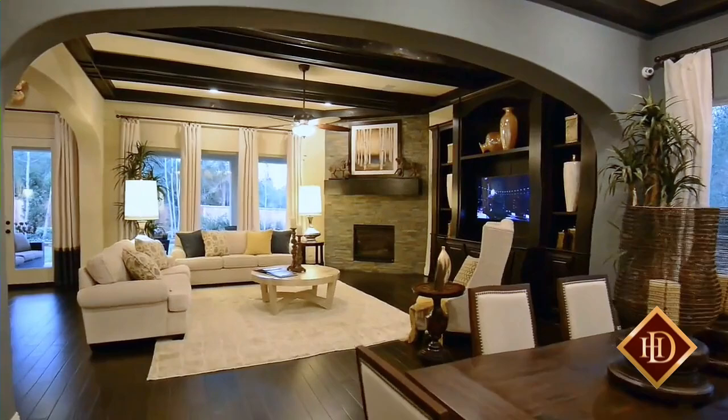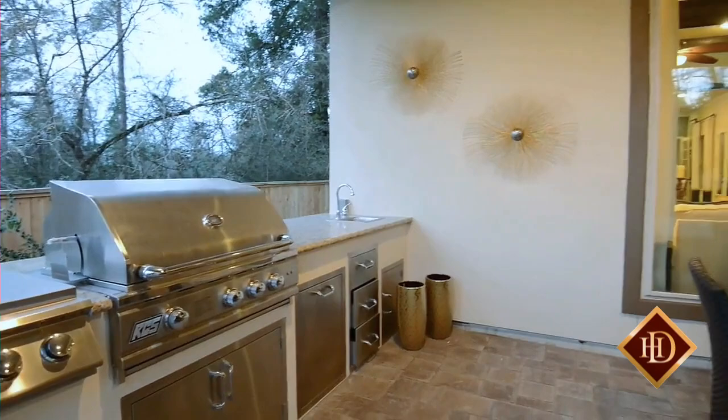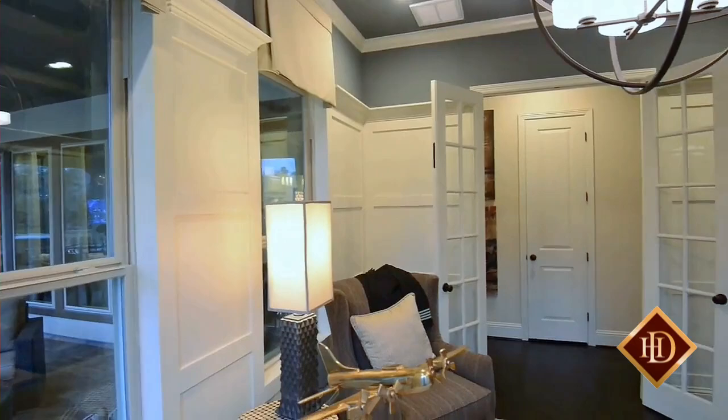The dining area is roomy enough for your formal table and features beautiful wood beam ceiling accents. An arched doorway leads into the family room with charming stone fireplace and lovely wood beam ceiling decor. Just outside the three large windows is the covered porch with outdoor kitchen and seating area, creating an easy flow for friends and family during special occasions and get-togethers.